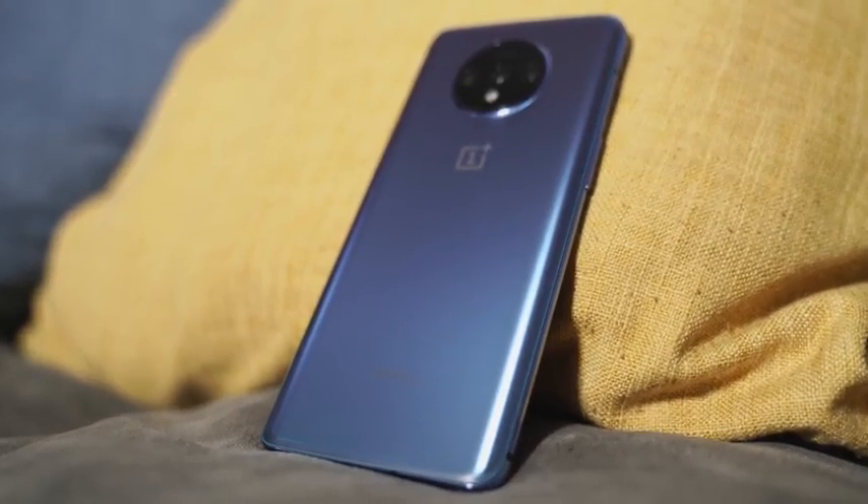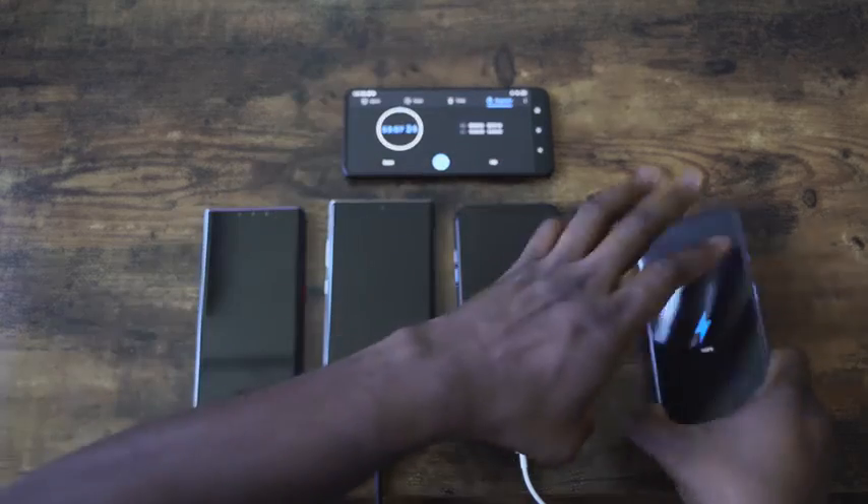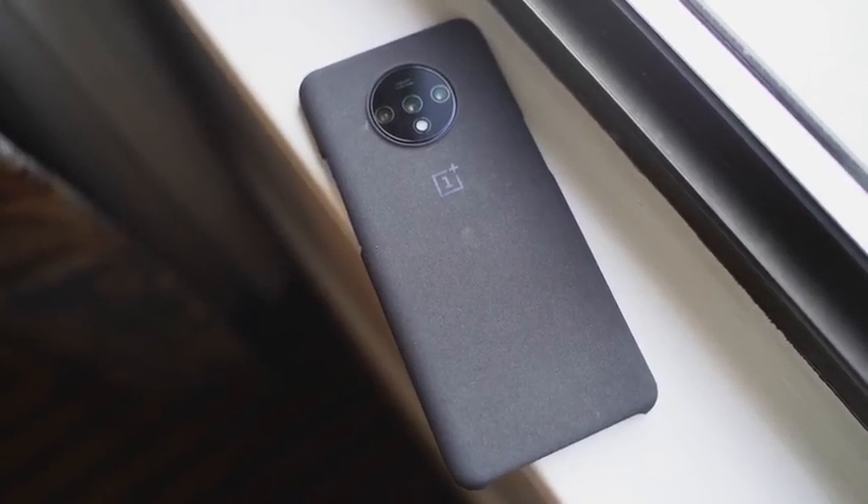But which charges faster? That's where the OnePlus 7T wins. It hits that mark of charging in 57 minutes, full charge from 0 to 100. But again, it's got a smaller battery, so just keep that in mind.